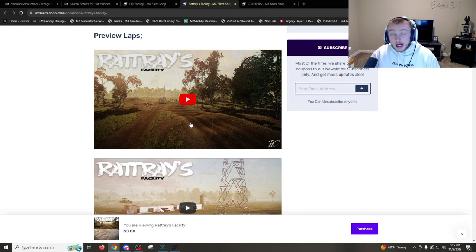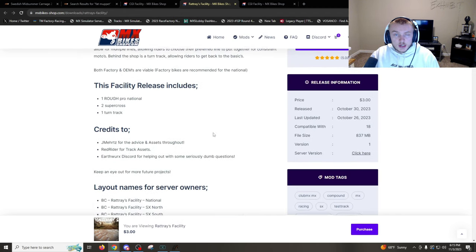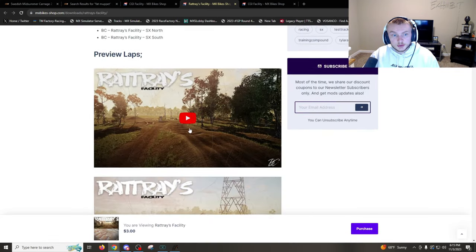I also want to do a video on RAD Trace Facility. I was watching a YouTube video on it — that outdoor track looks really really good. I already bought it and we're going to try it in one of the upcoming MX Bikes videos, so be on the lookout for that. I think this one is going to be a really good compound.